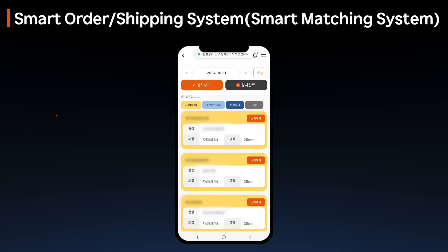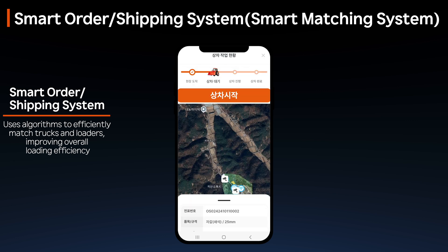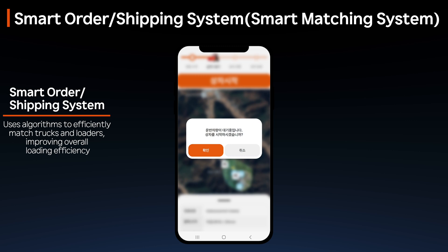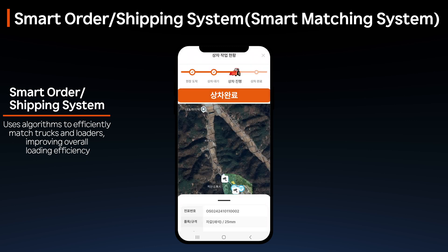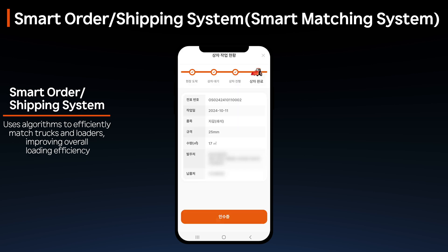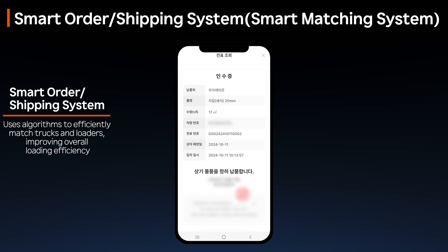Previously, site managers directed loading locations, which often led to inefficiencies due to unclear instructions. The automatic matching system significantly improves loading efficiency between loaders and trucks by matching equipment based on their operational status, boosting productivity.